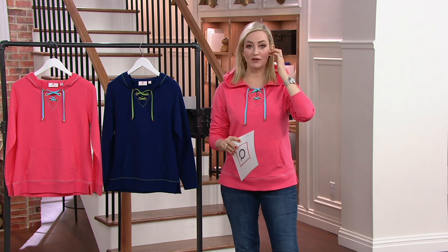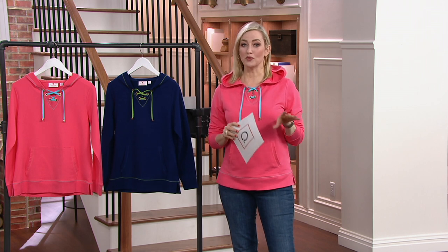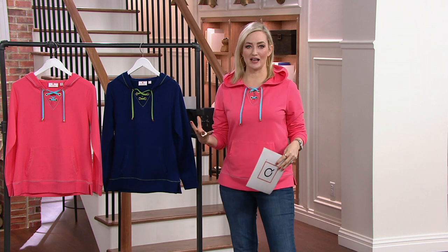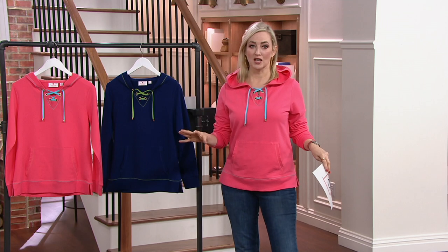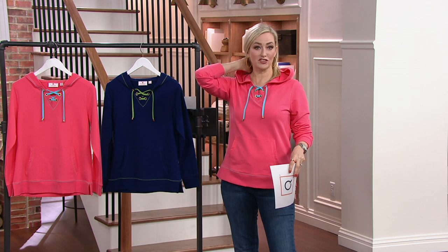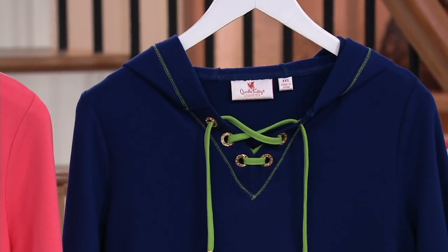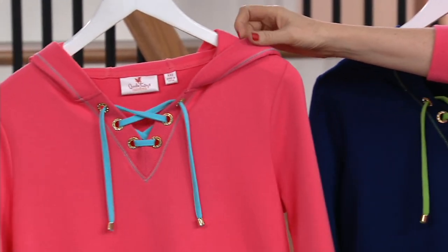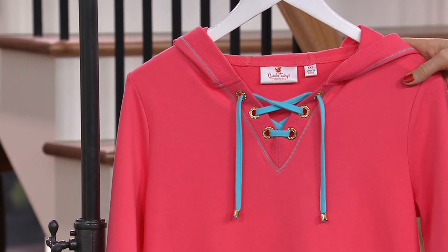Over 300 already ordered. Remember, this is the only order of the year, and many of you are picking up more than one, which is so smart because the color vibes are so different. When you love something, buy it in multiples — you're going to say, I wish I had gotten more. When you can get it in multiple colors, that is a must, especially with a sale price and knowing it's the only order of the year. When it's gone, it's gone.